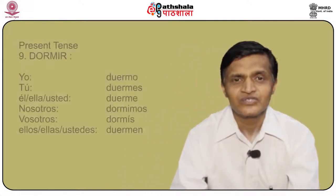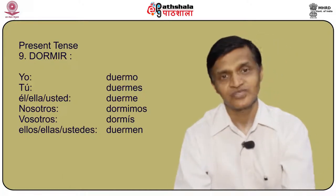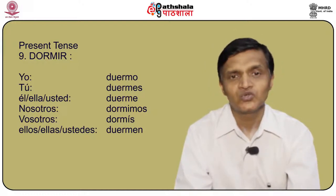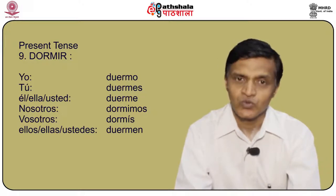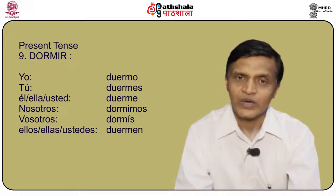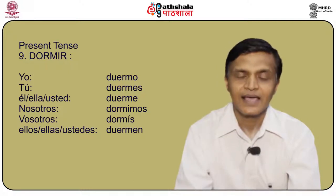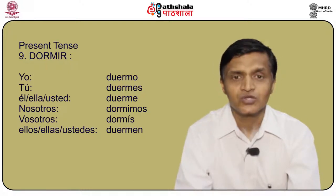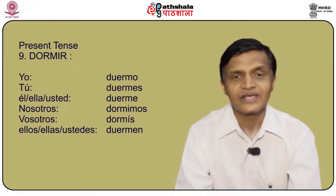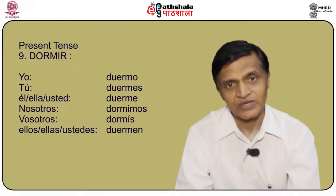Another verb is dormir, also a stem changing verb. The o becomes ue: yo duermo, tú duermes, él/ella/usted duerme, nosotros dormimos, vosotros dormís, and ellos/ellas/ustedes duermen. It becomes very easy because it follows a very set pattern.